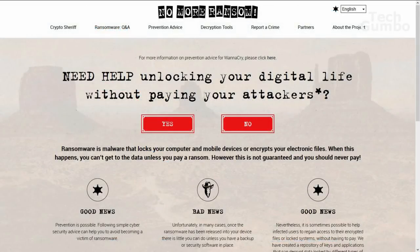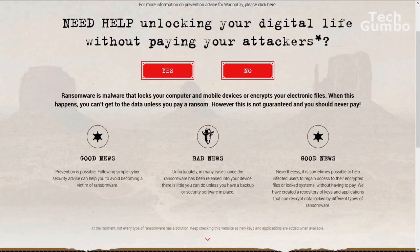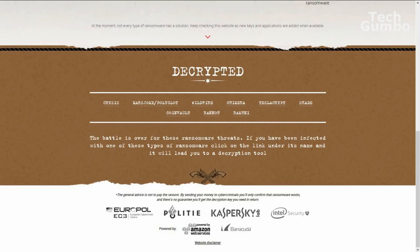Another resource for getting help with ransomware is nomoreransom.com's CryptoSheriff. It's a collection of resources and ransomware uninstallers from Kaspersky Lab, Intel, and others that can help you identify and begin the process of getting rid of ransomware for free. If you notice a rogue or unknown process on your machine, disconnect it immediately from the internet and other network connections such as Wi-Fi to prevent the infection from spreading.